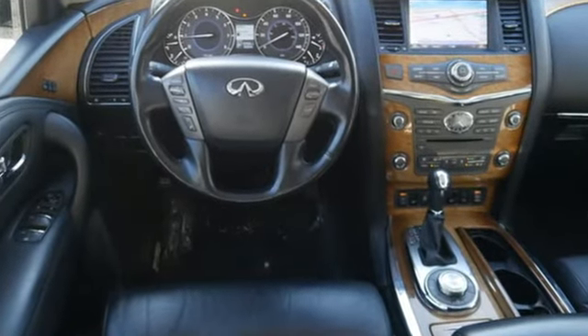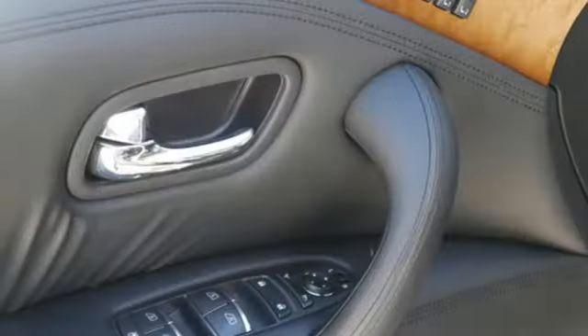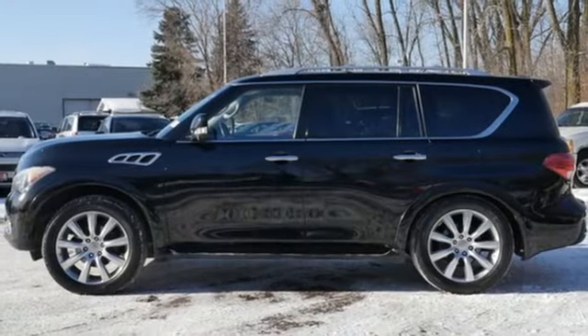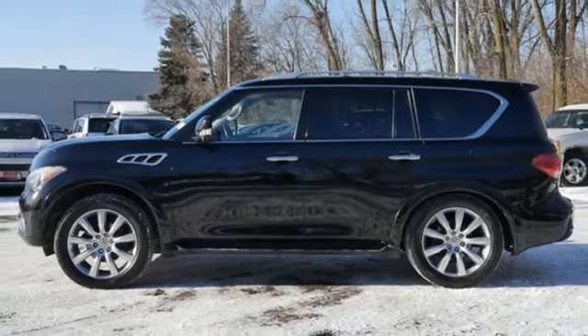Empower your drive with the performance, luxury and beauty of Infiniti. They say a journey begins with one step. In this case, it begins with a test drive. Start your next adventure today.